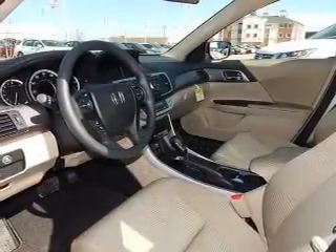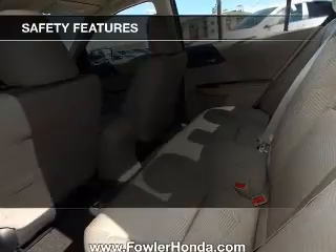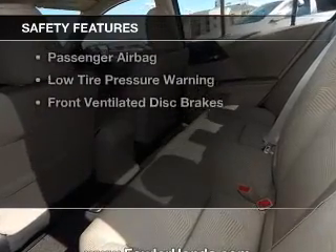Dual temperature controls, automatic climate control, tilt-and-telescopic steering wheel, and alarm system. Safety was made a priority with these features.